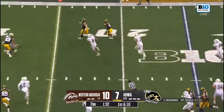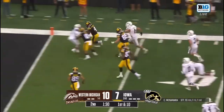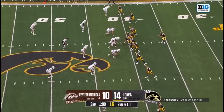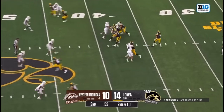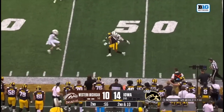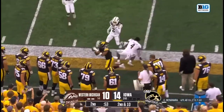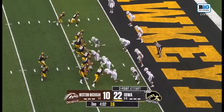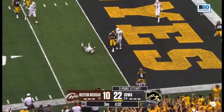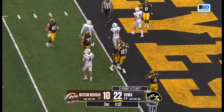McNamara drops it off to Williams — LaShawn Williams thinking end zone, headed towards the end zone, he's got a touchdown! Looks towards his left. Three receivers set to the left side, McNamara takes a peek and the contact is made — Eric Ohl hangs on.